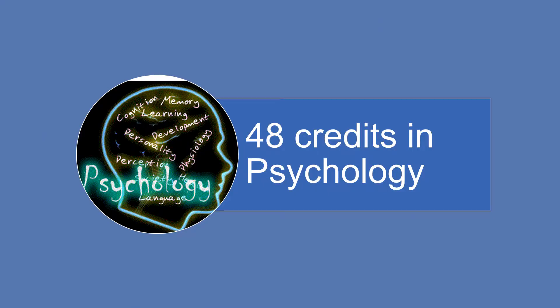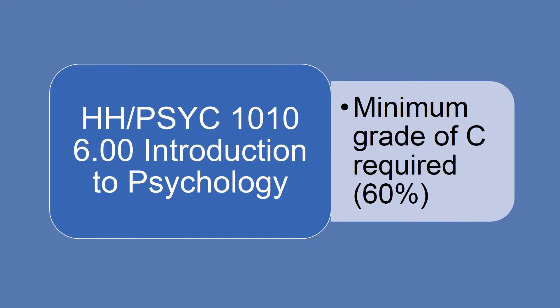Now that we've reviewed the General Education and Basic Science requirements, let's talk about your major course requirements. Major courses refer to credits that you need to complete in Psychology. For an Honours BSc degree, you will need to take at least 48 credits in Psychology. The first course that all Psychology majors take is Psych 1010 Introduction to Psychology, and you must achieve a minimum grade of C to continue as a Psychology major. This will be the only Psychology course that you take in your first year.